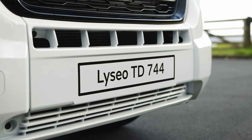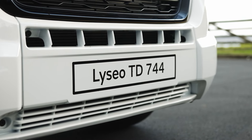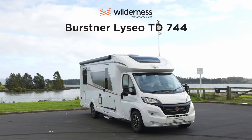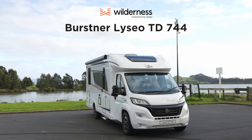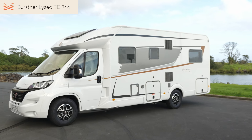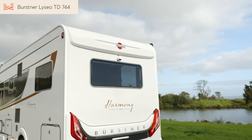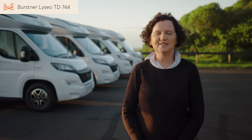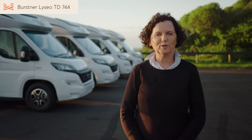For years, European motorhomes have followed a fairly standard layout: permanent bed or beds in the rear, bathroom and kitchen midships, and a lounge up front. Designers have given priority to the comfort of the permanent bed rather than the feeling of spaciousness and relaxation you get in the rear lounge. But the Bürstner Lizeo TD744 changed all that. So let's take a look inside to see how the 744 has broken the mould.